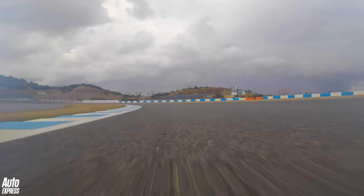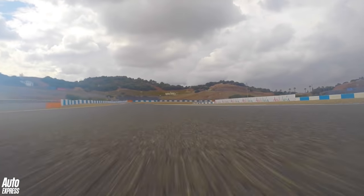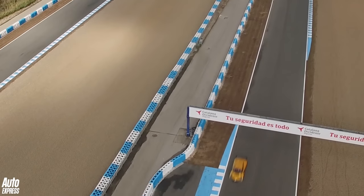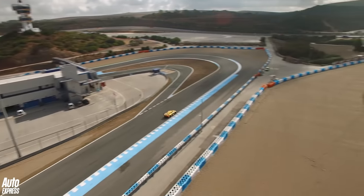Even if it does take a fair bit of skill to get the most out of — something I certainly didn't do during my brief laps. But anyway, I'm going to shut up now and let you watch and listen for half a lap, just to show you what the RS01 can do.